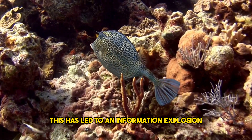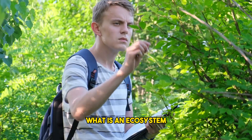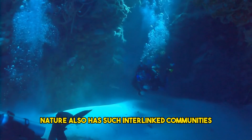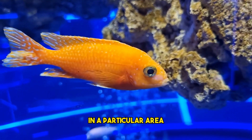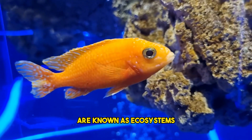This has led to an information explosion surrounding the oceanic ecosystem. What is an ecosystem? Just as humans have communities where we interact with one another and partially depend on each other, nature also has such interlinked communities. These communities where living organisms interact with one another in a particular area and are thereby affected by those interactions are known as ecosystems.